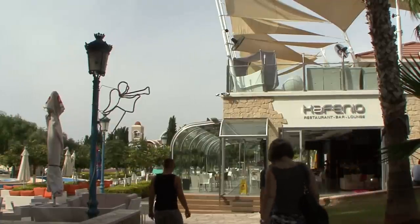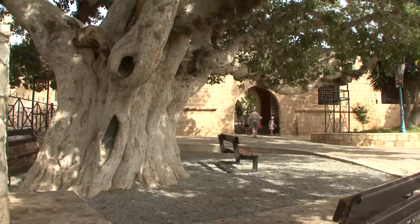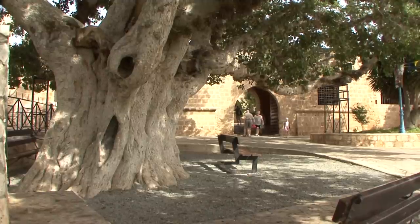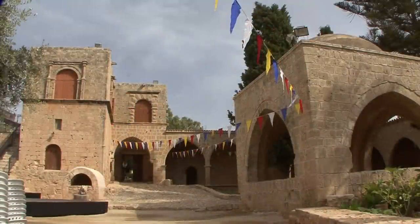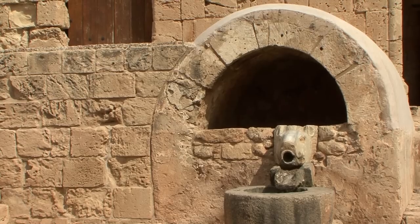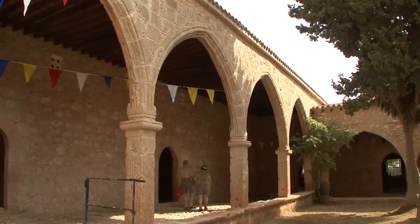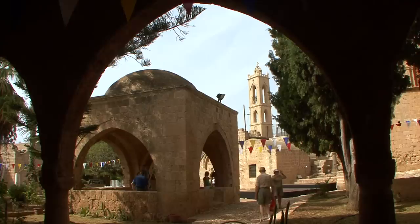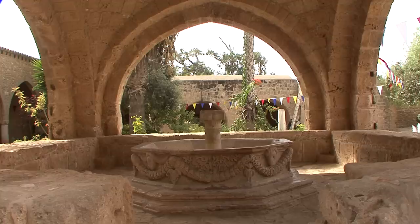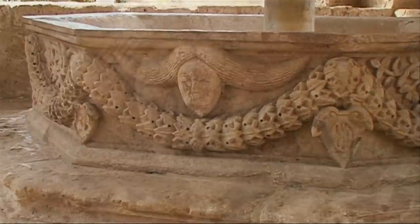Aya Napa, the south-eastern corner of Cyprus, was once a small fishing settlement. Today, a lively tourist resort. A picturesque 16th-century monastery is situated in the centre of the town, with an arcaded Venetian courtyard and Gothic pointed arches that date back to the Crusades. An octagonal fountain exudes southern charm, decorated with elaborate red leaf heads and garlands.